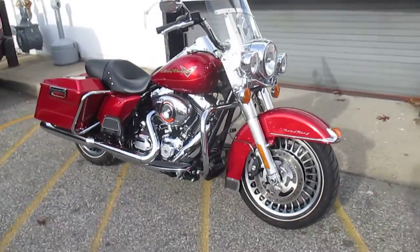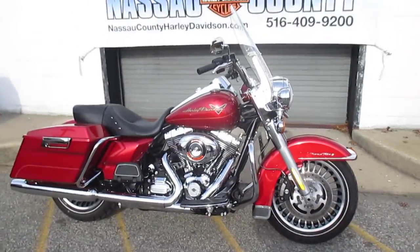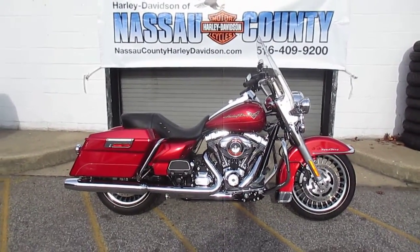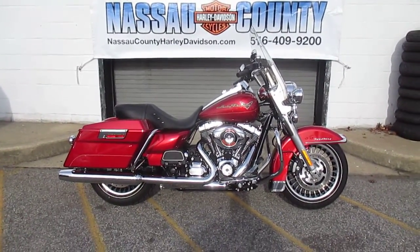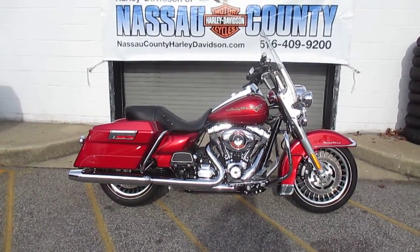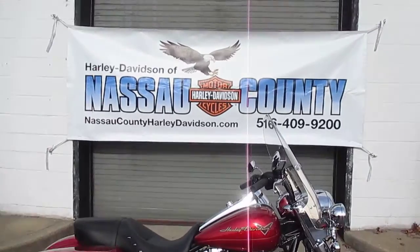If you'd like to purchase this gorgeous Road King, please call our sales department at 516-409-9200. Please refer to bike U1832 — that's U1832. And remember, don't buy a Harley-Davidson until you visit Harley-Davidson of Nassau County.